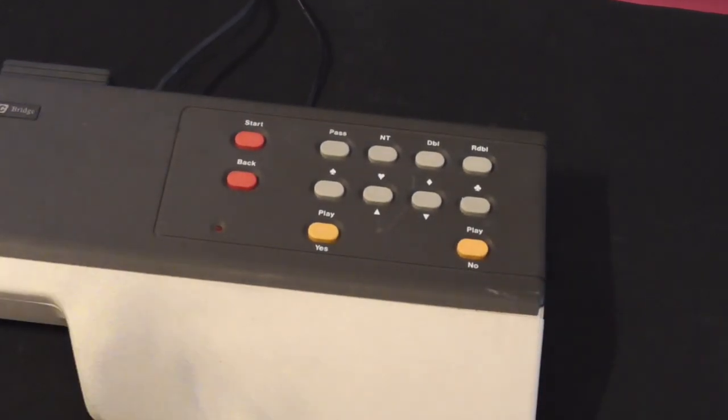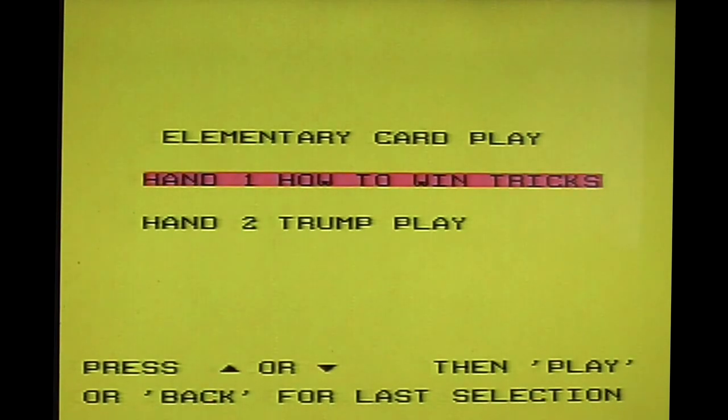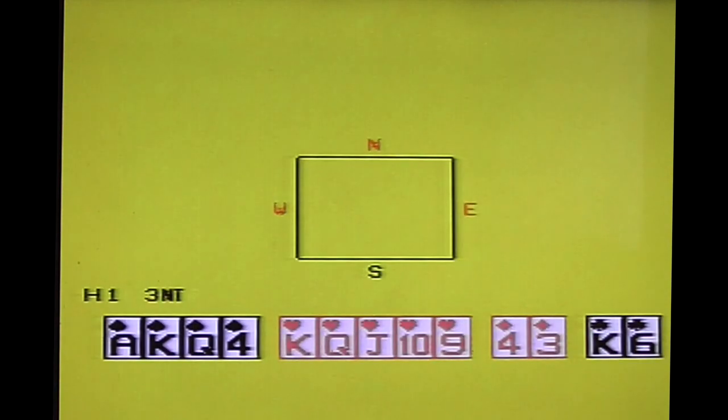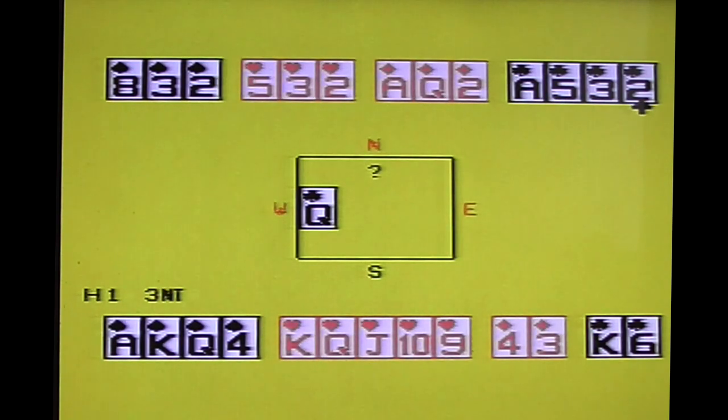So let's shove Bridge Builder in and have a go. As you can see, the graphics are incredibly basic — not a whole lot going on here. You'd think that for a console about a card game, it would have better looking cards. And why does it all have to be bright yellow?